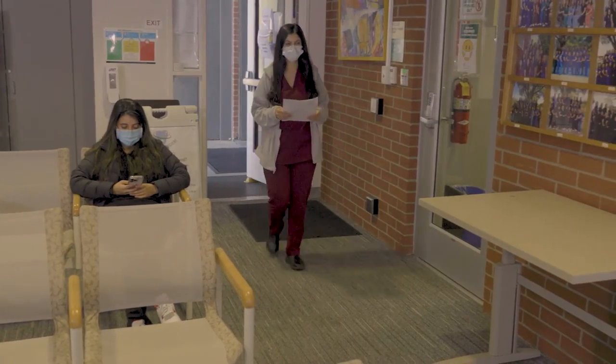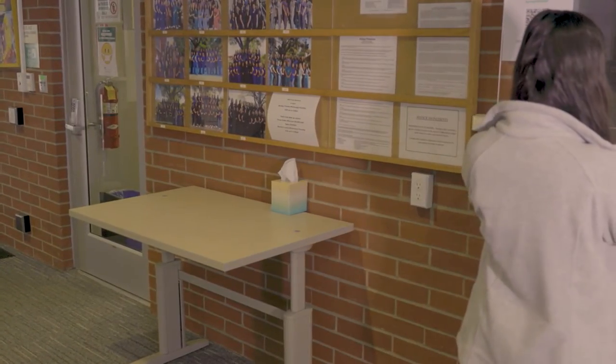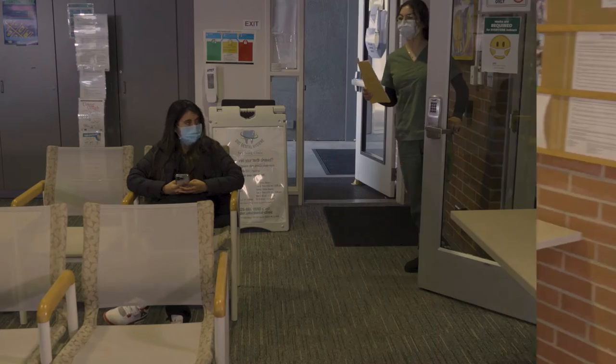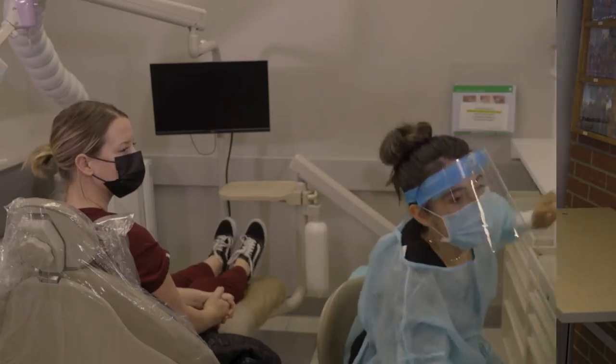Upon entering our waiting room, we ask that you approach our front desk and organize an appointment with our receptionist if you haven't already organized one on our website. One of our many trained dental hygiene students will call you to enter the clinic to begin your screening.